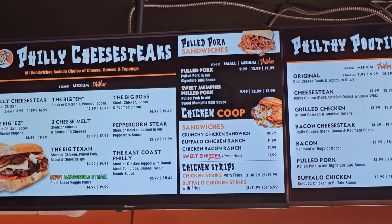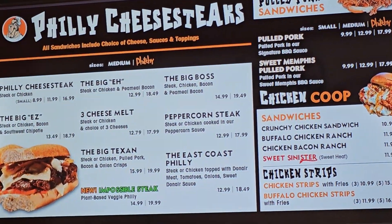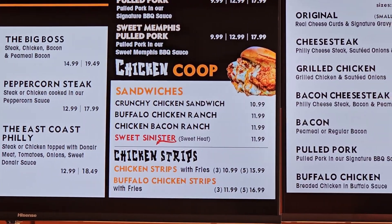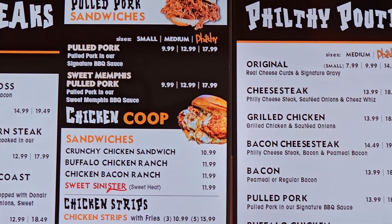I'm going to show you a little video of their menu and show you that they have an extensive menu. I will definitely be reviewing more things from there. But for right now, let's move on to the Philly cheesesteak.